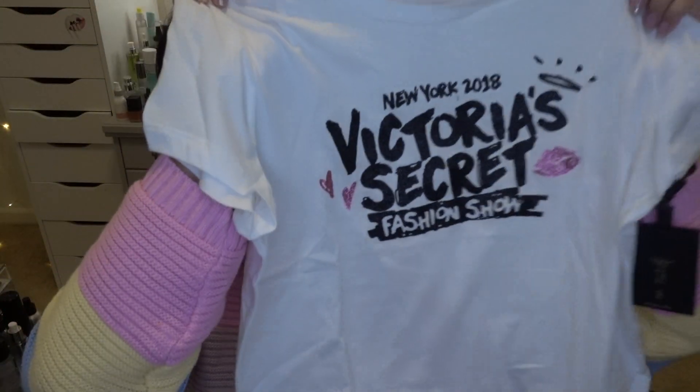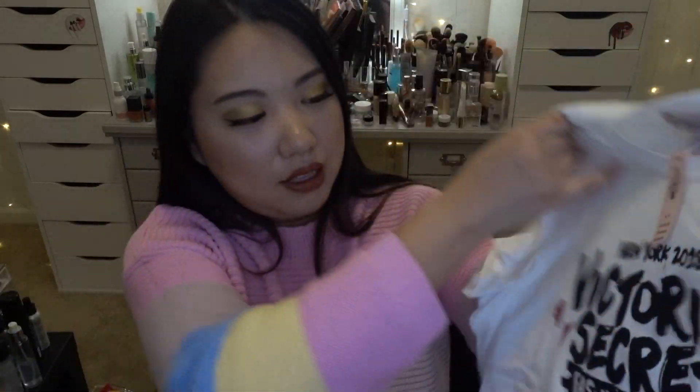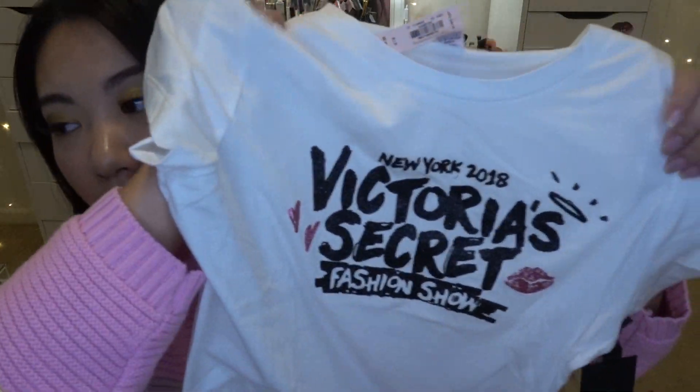The next item is a merch t-shirt. I really love the design — it's such a cute style. I always love their fashion show merch; it makes me feel like all the angels are rocking it and I want to be part of it. I got a size small and it was the last one in store, which shows how popular they are. Stay tuned because I'm going to wear this in another video.